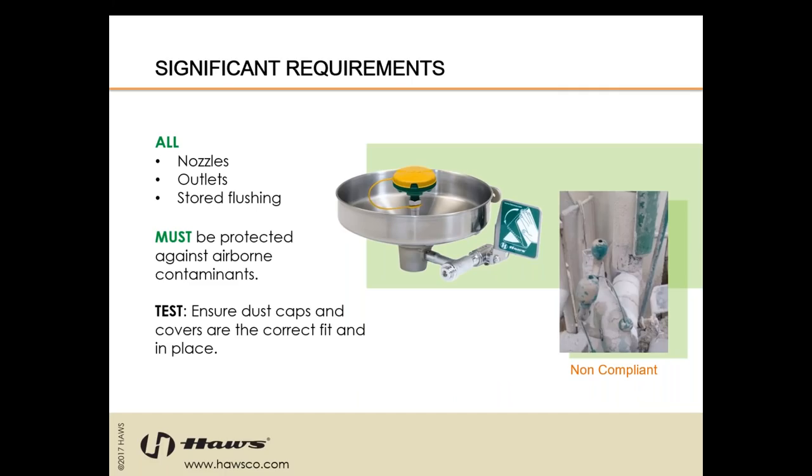You can see the differences between an eyewash on the right side and an eye face wash on the left side. Eye face washes are very surely becoming the industry standard, as they should be, because the likelihood that you're going to spray something directly in your eyes and not on your face, in your hair, neck, etc., is just ridiculous. Washing your face and rinsing the chemicals off of that too is really important.